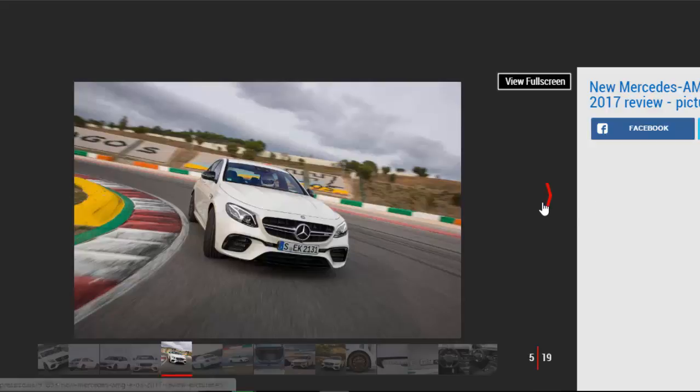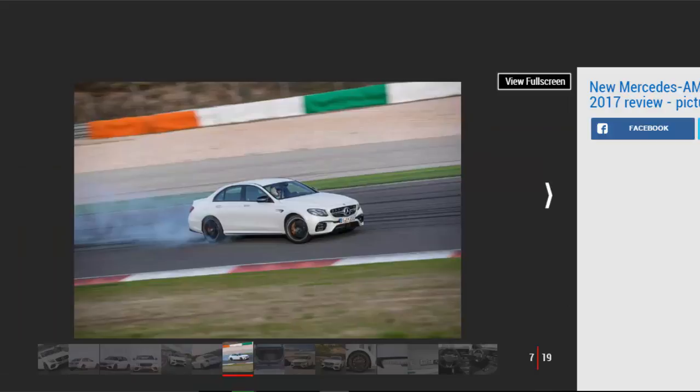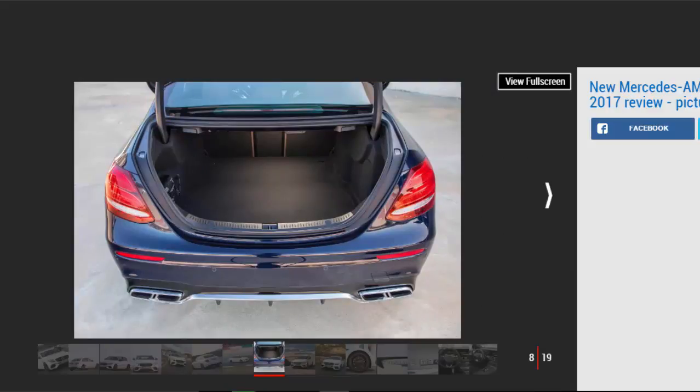On the move, the E 63 has a vast range of abilities depending which mode you choose to drive it in. The dynamic menu consists of comfort, sport, sport plus, race, and individual, in which the driver can choose any mix of settings to alter the steering, throttle map, exhaust, gear change, diff response and even the ESP intervention. It sounds complex perhaps, but in practice it means the E 63 can be virtually all things to all men dynamically.